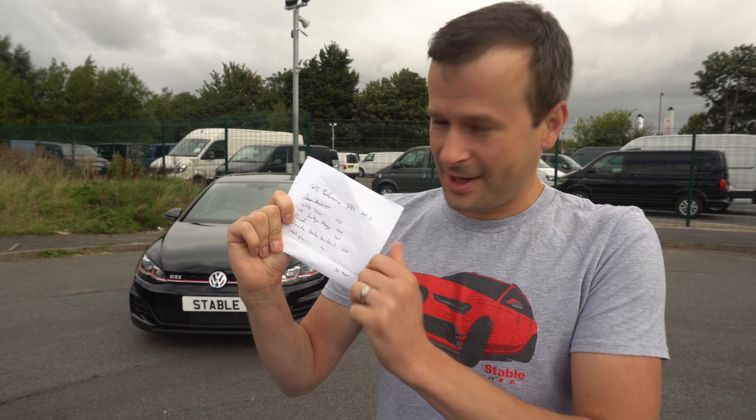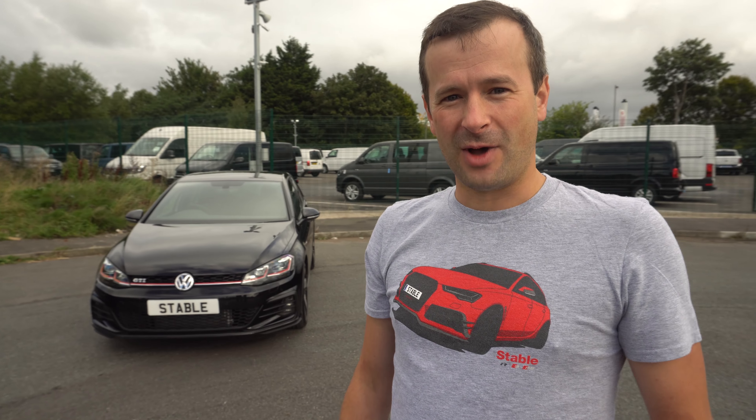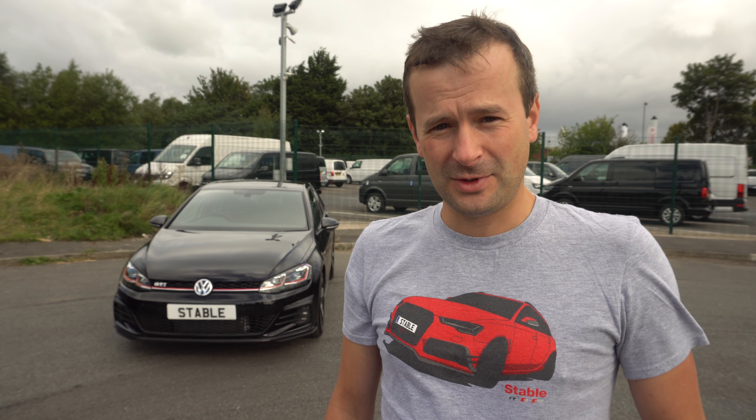For far too long today I've been messing around on the VW configuration page, and I now have my ideal spec for the GTI. I'm going automatic all day long — it's got to be a DSG, not driving a manual, too lazy. The DSG gearbox is far too good. I'm also going for the performance version to get that extra 15 brake horsepower, so I'm going for the 245 PS.